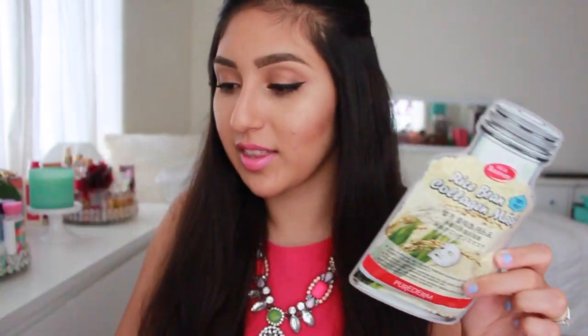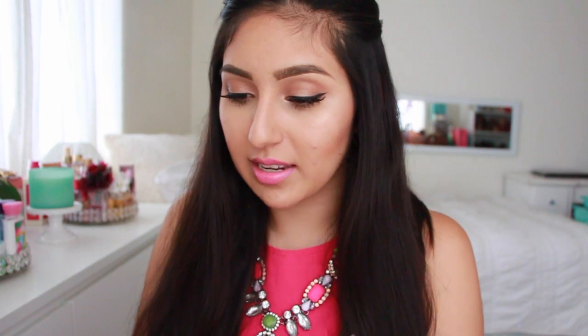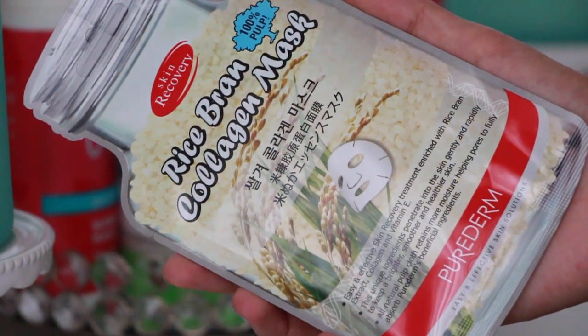Number six is a sheet mask called Rice Bran Collagen Mask, worth $5, full size. It's a 100% natural pulp mask rich in rice bran extracts, plant collagen, and vitamin E, effective in brightening and smoothing out your dull complexion for a healthier glow. To use it, you open up the sheet mask and spread it evenly all over your face, let it rest for 15 to 20 minutes, then remove it and pat in the remaining essence. I feel like I'm definitely going to be buying this one separately — I love anything that makes my skin glow.